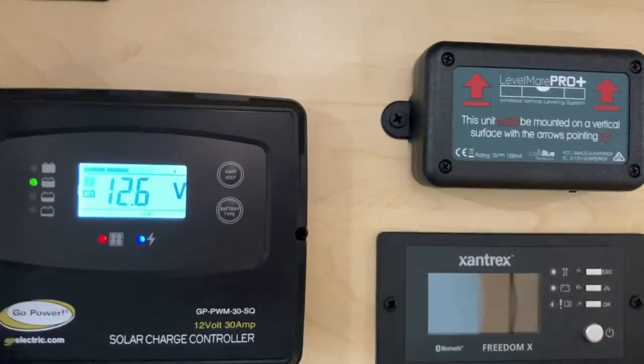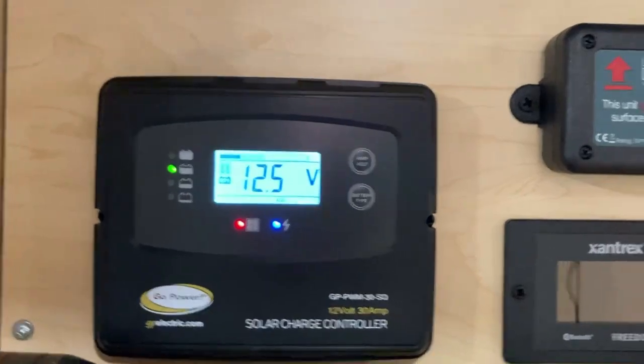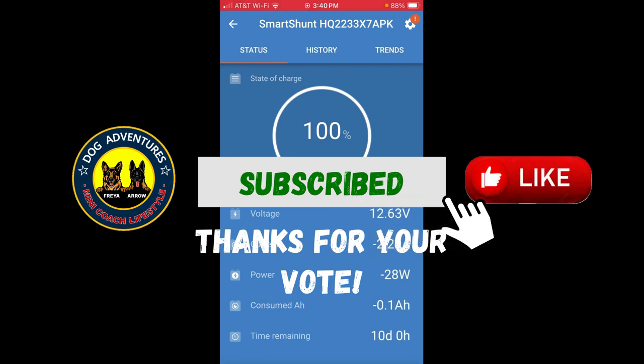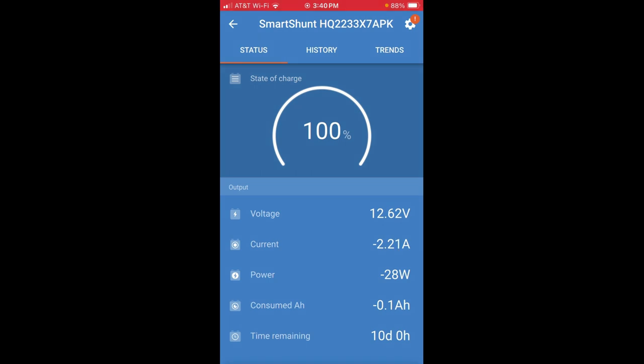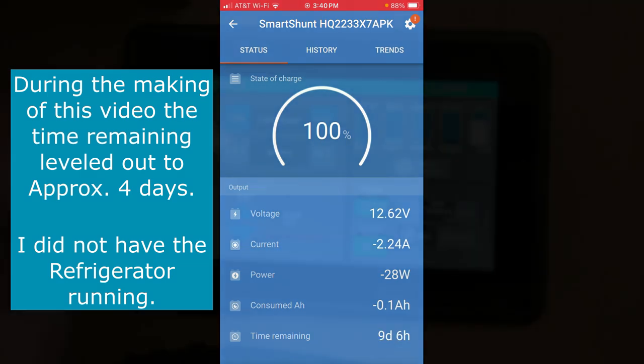It's cloudy outside today, actually raining, so there is no sun. We'll take a look at what our Bluetooth state of charge is on this particular system. Looking at the state of charge on my SmartShot, I have my heater running with the fan. We are not plugged in - just running off the 12-volt system. Right now it's telling me I've got about 10 days on my batteries based on the current being pulled. I'm pulling about 28 watts and the current is 2.26 amps, and my time remaining is dropping as my heater is cycling.